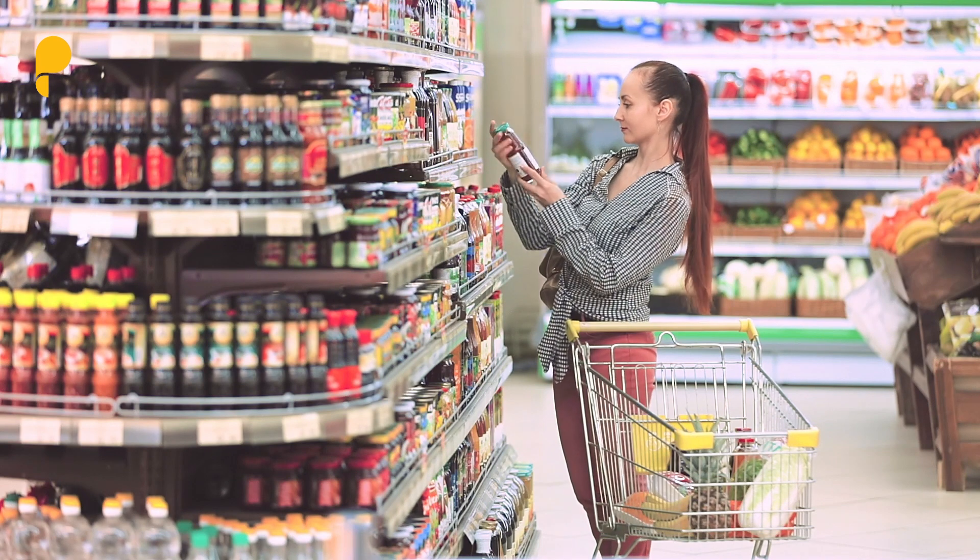We can also convey what type of plastics they are and possibly how many times they've been used before. These kinds of innovations can be added by including a machine-readable unique ID on every single package.